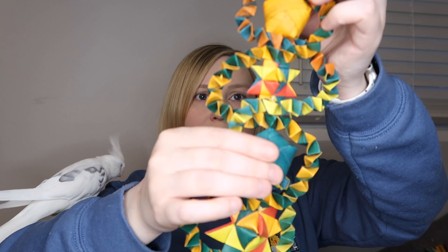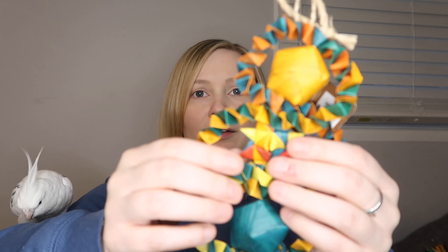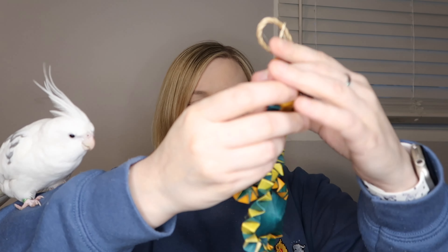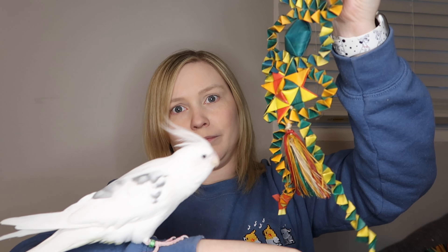This is the last toy — it's called Fiesta Medium. It has a star here that is layered so they can tear it apart and it'll break off into layers. It has more of the stars on it, another one of those shapes, and then a big star down here. Lots to preen and just lots for them to pull on and chew on. This one is for the cockatiels as well.